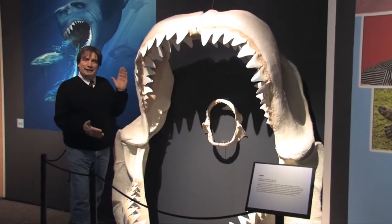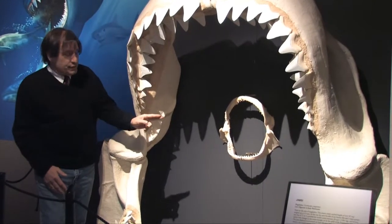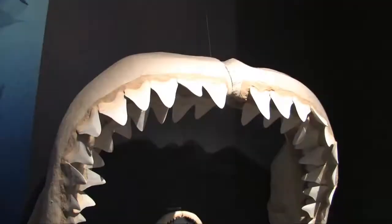These are the jaws of Megalodon, a prehistoric bus-sized shark, with the jaws of a 15-foot great white shark shown for comparison.